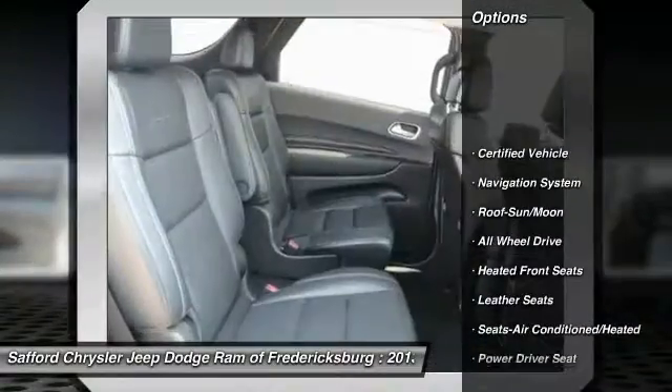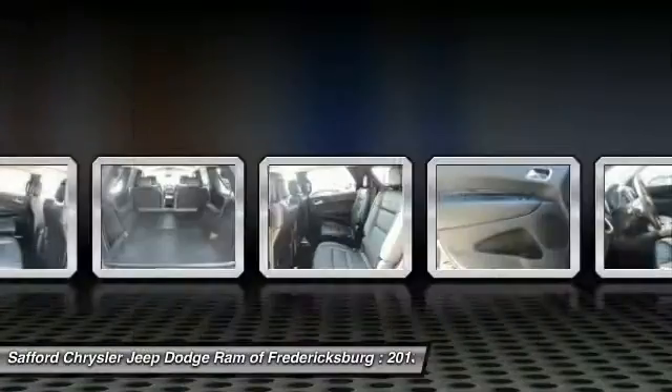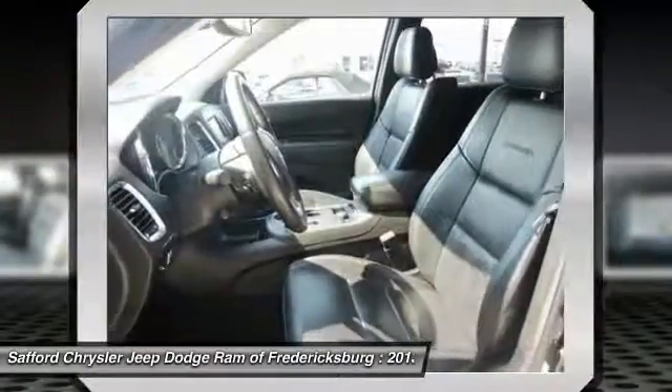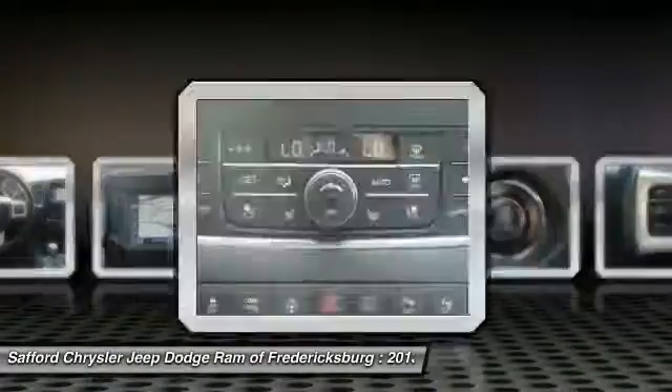Navigation system, all-wheel drive, anti-lock braking system, traction control, power passenger seat, moonroof, Bluetooth wireless data link for hands-free phone, remote vehicle start, air conditioning front, power steering.